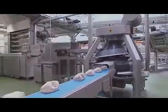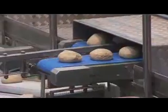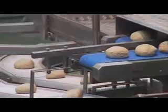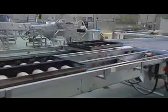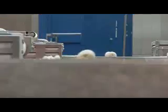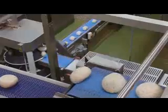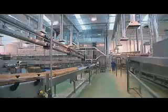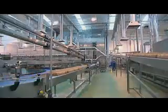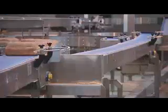Across the UK, bakeries like this one work around the clock to meet the demand. The bread making that goes on here uses the same ingredients and the same processes that you would use to make bread at home. But the big difference is that the processes here at the bakery are automated. Thanks to some impressive machinery, the production is fast, safe and accurate.